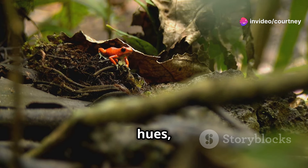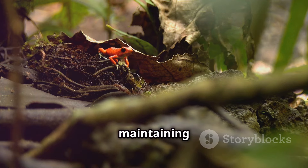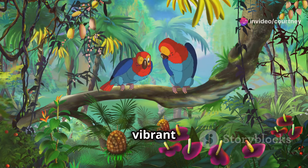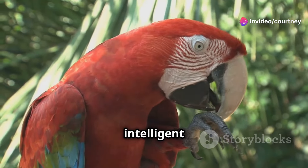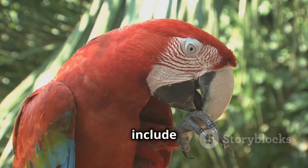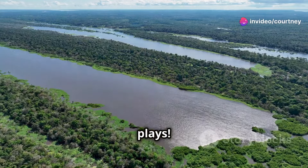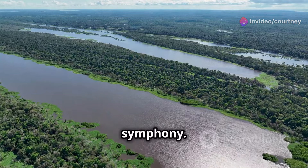These frogs, with their vivid hues, are not just beautiful but also play a crucial role in maintaining the balance of the rainforest. And high above, parrots squawk and sing to each other. Their vibrant feathers flash through the canopy as they communicate with their flocks. These intelligent birds are known for their complex vocalizations, which can include mimicking other sounds they hear in the forest. What a wonderful concert the Rainforest Orchestra plays! From the ground to the treetops, every layer of the forest contributes to this symphony.